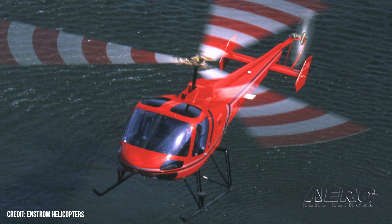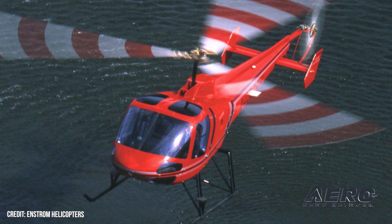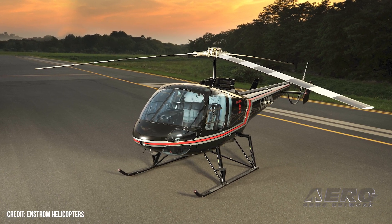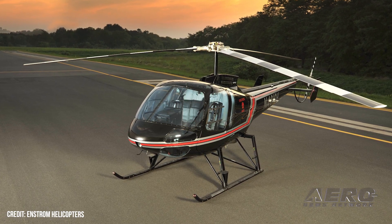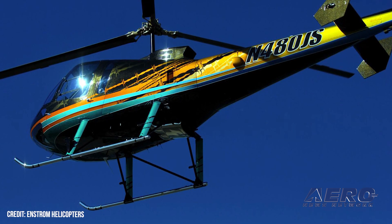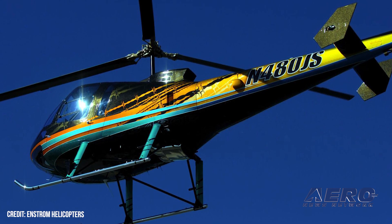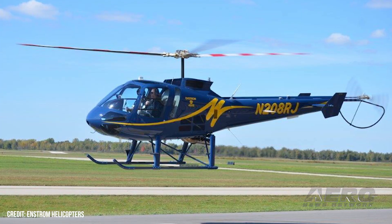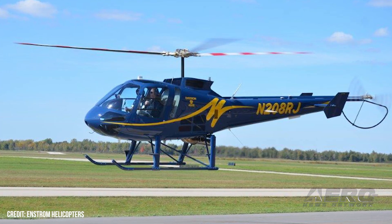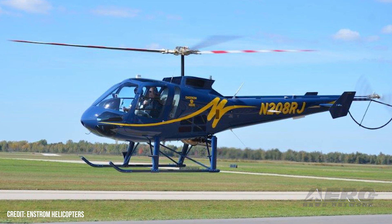First new Enstrom helicopter flies. Enstrom Helicopter Corporation announced on January 30th that the first new 480B model helicopter had flown. The turbine-powered 480B is the 1,317th helicopter to roll out of the Enstrom factory and the 255th 480 series helicopter built. Enstrom stressed that the aircraft was not cobbled together from an unfinished leftover airframe and surplus parts. Rather, it was built using components procured, machined, fabricated, and assembled on site. That a new Enstrom helicopter has taken to the skies in only eight short months after the company was wrestled from oblivion's dusty embrace beggar's belief.